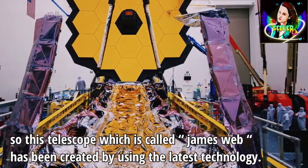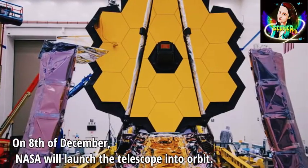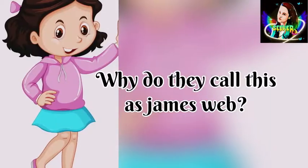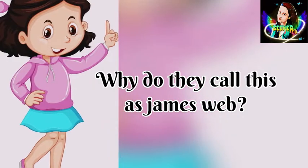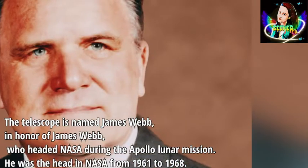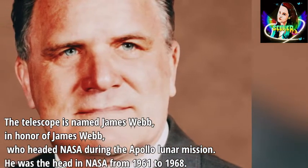On the 8th of December, NASA will launch the telescope into orbit. Why do they call this the James Webb telescope? It is named James Webb in honor of James Webb, who headed NASA during the Apollo lunar mission.